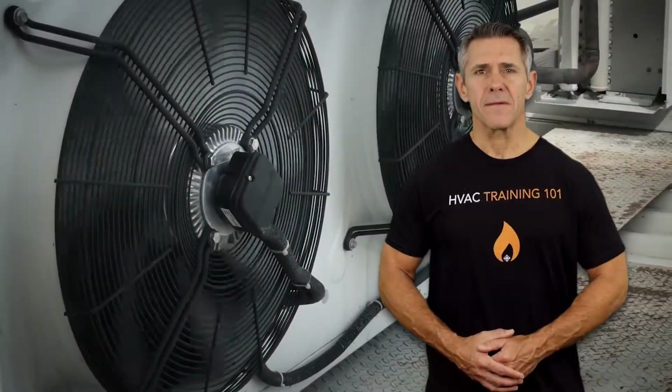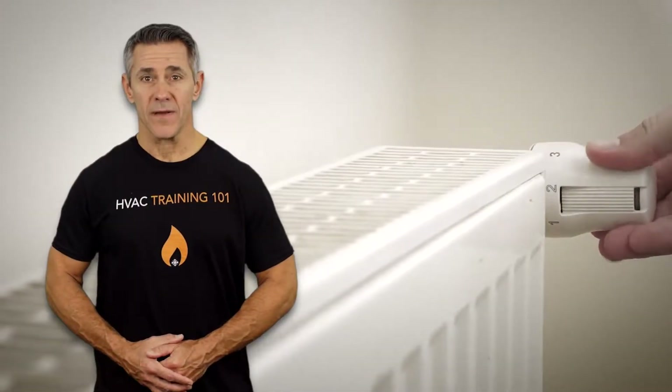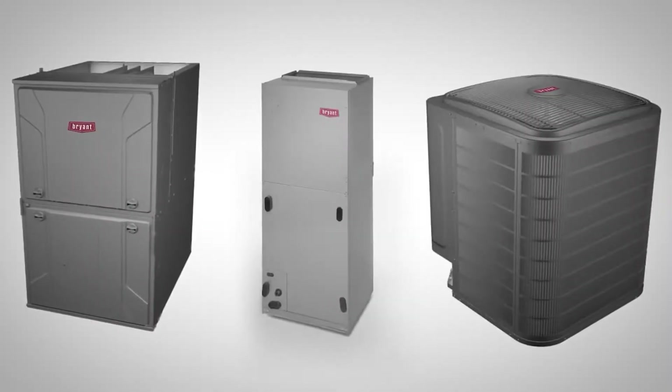Hello everyone! Ever thought about replacing your old traditional heating or cooling unit? If you wish for the best performance paired with high energy efficiency, then a heat pump is your go-to option. Whether it's hot or cold, your heat pump won't disappoint you with its super-saving power operation. There are a number of options on the market which makes it difficult to choose the best one.